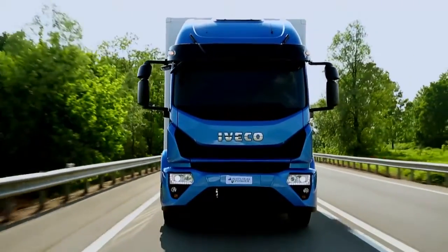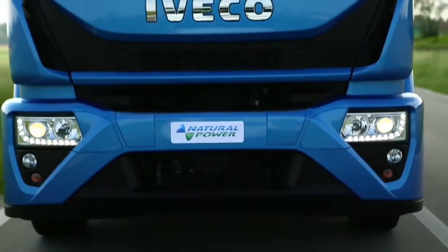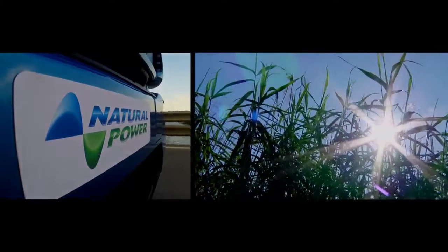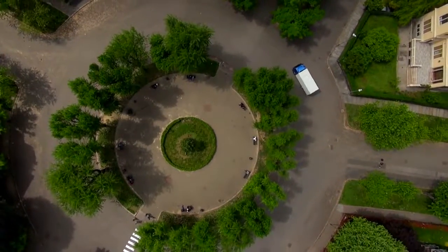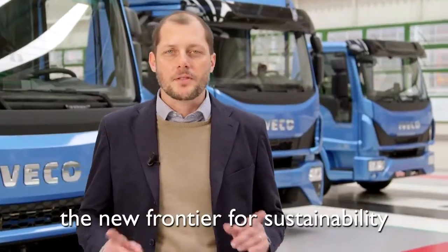The new Eurocargo is also offered in a Super Eco version powered by natural gas. Already compliant with Euro 6 Step C emission requirements, it delivers improved performance with a maximum torque increase up to 750 Nm. The low noise engine makes it perfect for nighttime work, and with low emissions, it can enter restricted areas in cities without limitations. It's a vehicle with minimal environmental impact, representing the new frontier for sustainability.